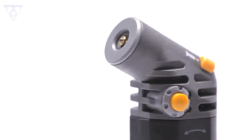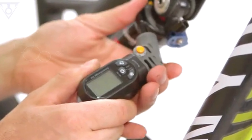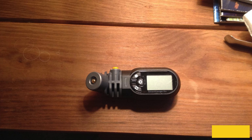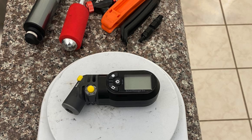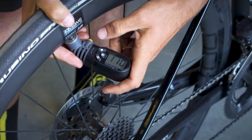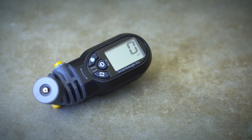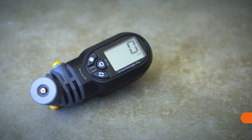The CR2032 battery is included, so you can start using it right out of the box. The Topeak Smart Gauge D2 stands out not only for its functionality but also for its user-friendly design. Its clear digital display makes it easy to read your tire pressure at a glance, ensuring you're always riding safely and efficiently. Whether you're hitting the trails or commuting through the city, this gauge is a must-have for any cycling enthusiast. Upgrade your gear with the Topeak Smart Gauge D2 and enjoy the ride with confidence, knowing your tires are always at their best.